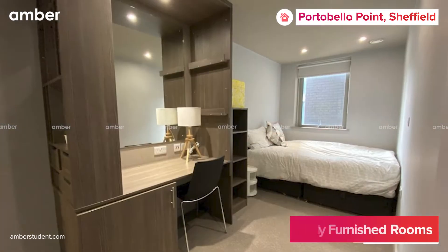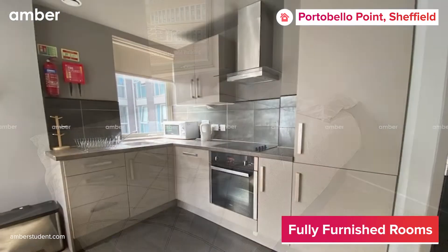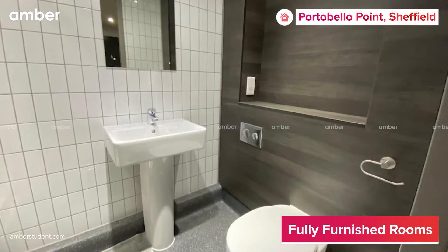There are six, three, and four-bed en-suite rooms available for you and your roommates, with a shared kitchenette and private bathrooms for each resident.